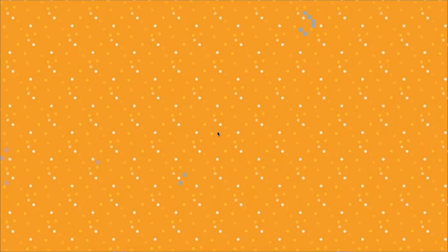That's a great way to show your personality and excitement to continue conversations. You can also insert calls to action directly after the video to incentivize someone to schedule a call. We have seen a lot of results with this. Here's a response we got from that video: 'The video follow-up is incredible. It may be a few weeks, but I will say this — you have definitely left a good impact, and once we are ready I'll be calling you.' People are genuinely excited to receive videos and see that you've made that extra personal effort.